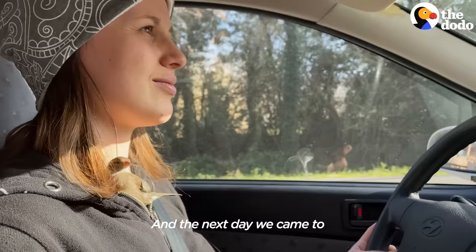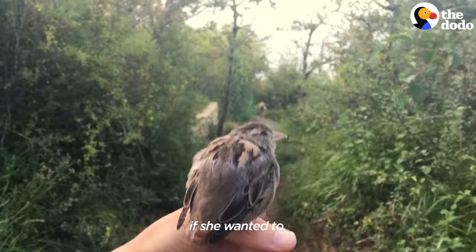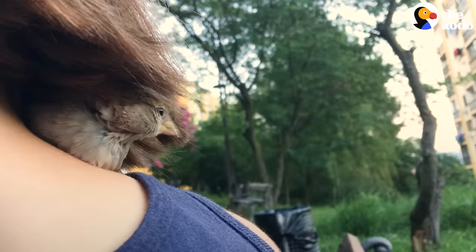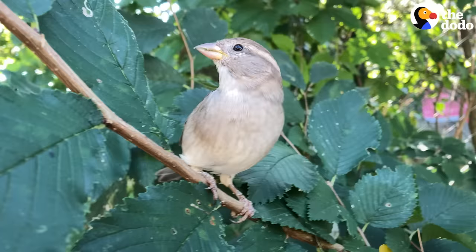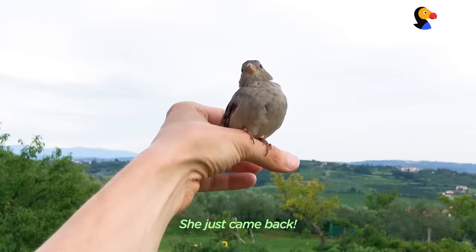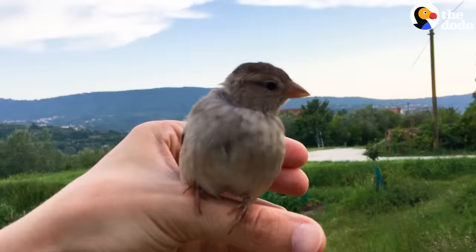The next day we came to the garden. We put her little house there so she could come back and sleep in it if she wanted to. Then we released her. She sat on our shoulders, and then she flew to the tree. We thought, okay, that's it.